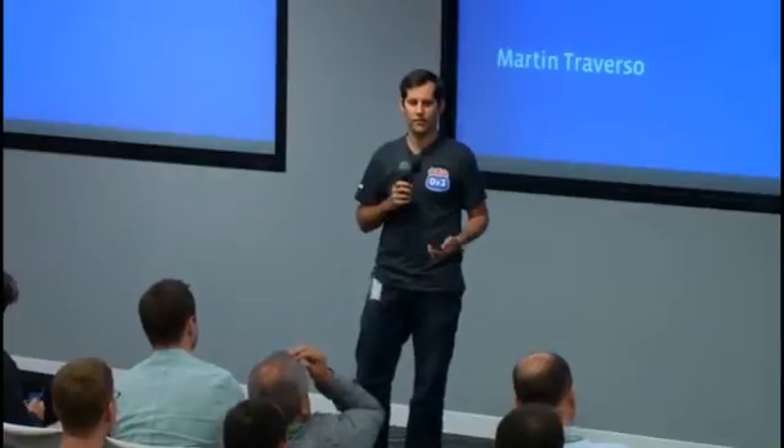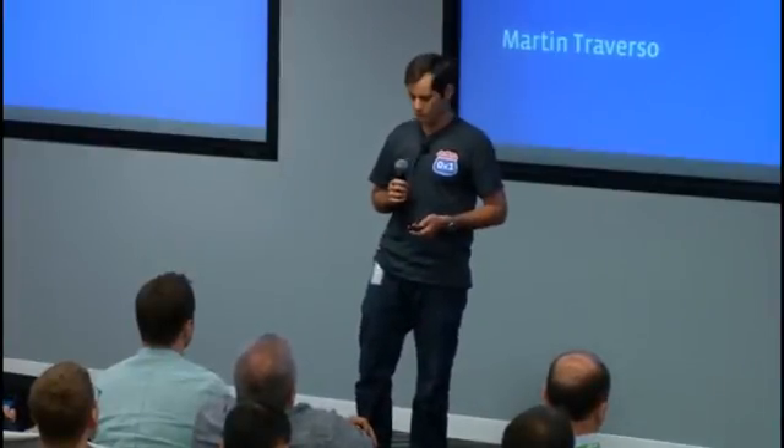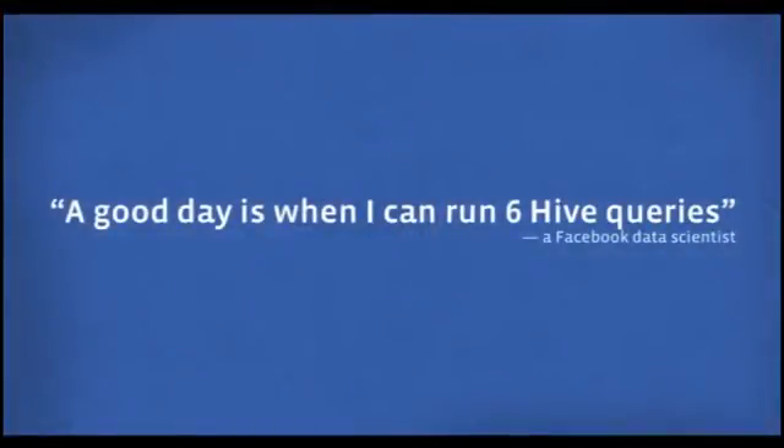Ravi talked about the philosophy we have at Facebook — we try to move fast. If you combine that with the fact that we try to make all our decisions based on actual data, the result is a huge need for being able to run queries, do data analysis, and produce results very quickly. Historically, our data scientists and analysts relied on Hive, but the problem with Hive is that it's designed for batch processing. It's not really a good fit for these kinds of low-latency ad hoc queries.